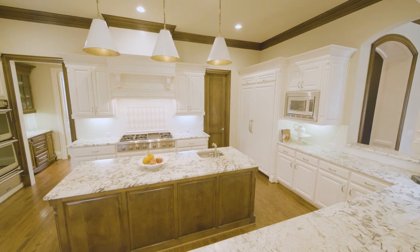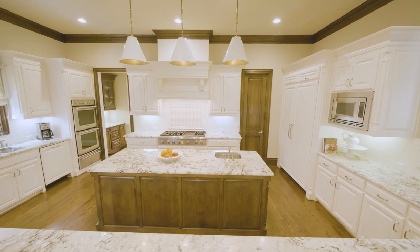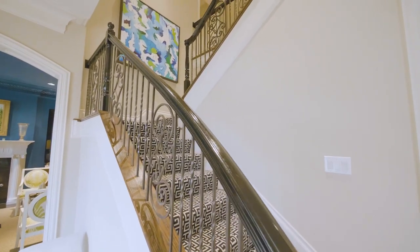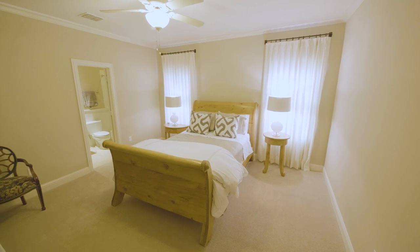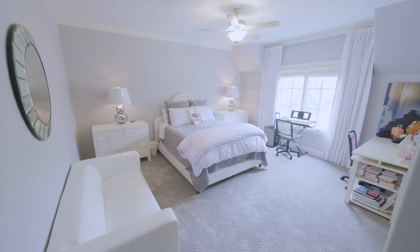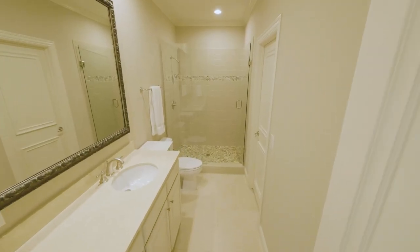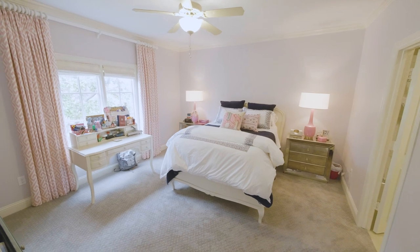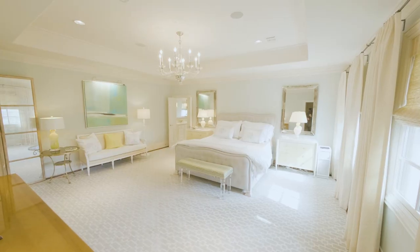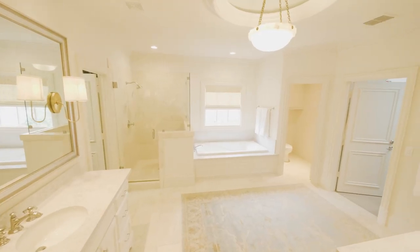This kitchen will satisfy the chef and the family, complete with double ovens, a Thermador gas cooktop, a sonic ice maker, and so much more. Upstairs, you will find three large en suite bedrooms with large walk-in closets. The serene master suite boasts dual walk-in closets, dual vanities, a jetted tub, and a shower.